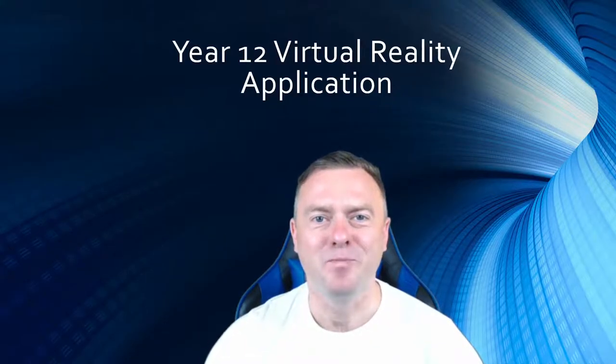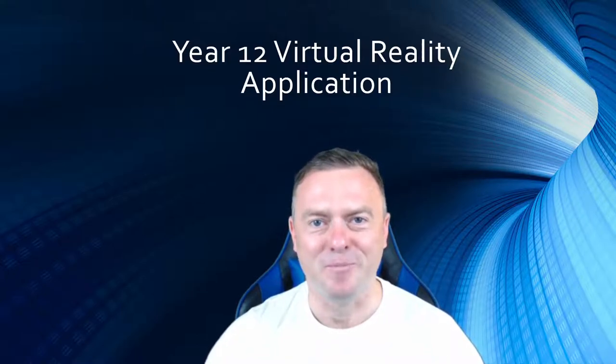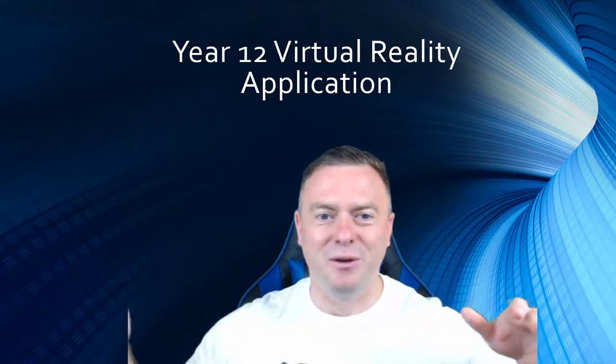Hello, my name is Steve Henderson and today I want to share with you the Year 12 virtual reality application that my students will be building for their final project. This will be a transdisciplinary approach where students will work with a STEM teacher of their choice, all the way from grade one up to grade 12.